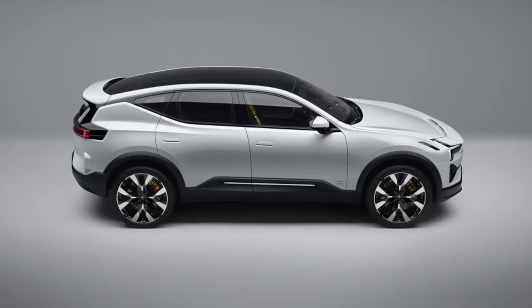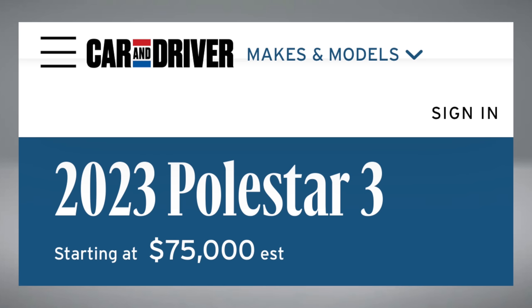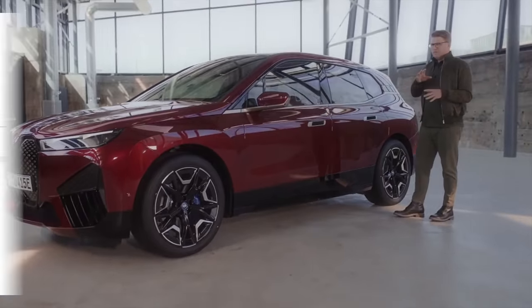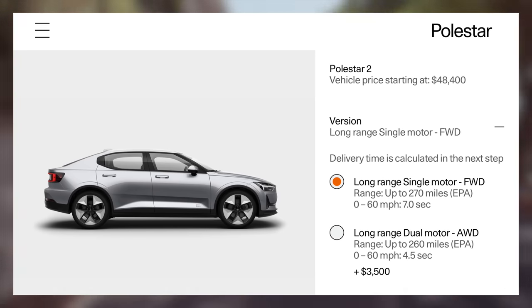The Polestar 3 is Polestar's first SUV offering. Its full unveil is scheduled for October 12th, so we'll get more details soon. The Polestar 3 will be built in America, has an estimated starting price of $75,000, and is expected to compete with cars like the Jaguar I-Pace and BMW iX. The top range of the Polestar 2 is 270 miles with a starting price of $48,400, so I think we'll be looking at a range over 300 miles in the Polestar 3 given its starting price — but we'll see.